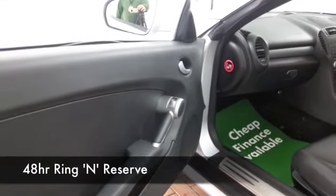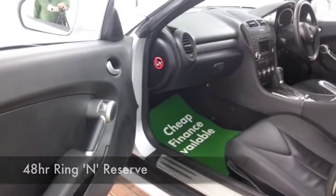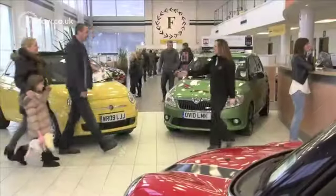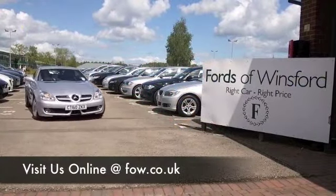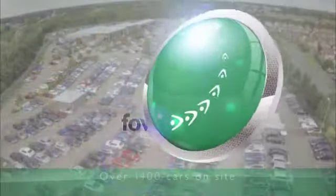You'll be as pleased as punch to own it. Why not ring and reserve? Give Jackie and her team a call in our call centre and we'll hold the car for you for up to 48 hours till you can get here. Bring your licence with you, then you can have your test drive, and we can part exchange and arrange finance with no problem. Come and discover this great car for yourself at Fords of Winsford.